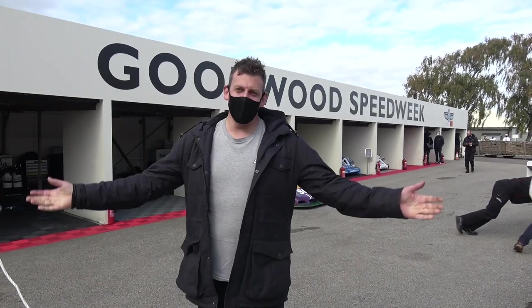Hello, my name is Martin Richards and today we are at Goodwood Speed Week.